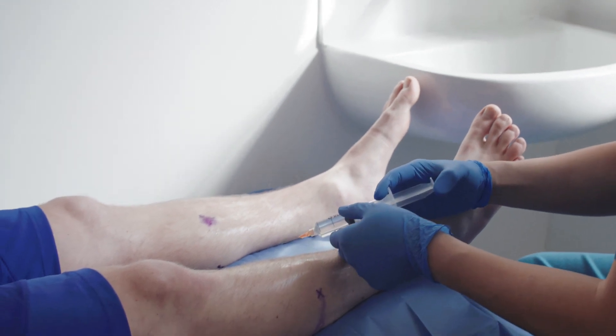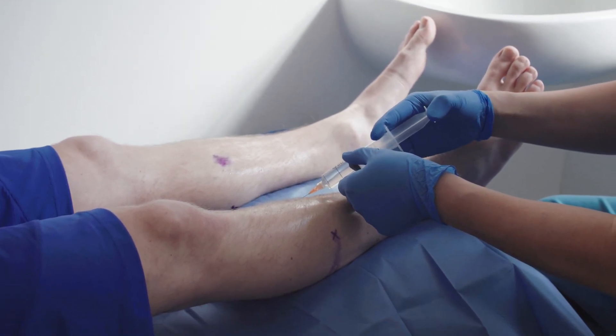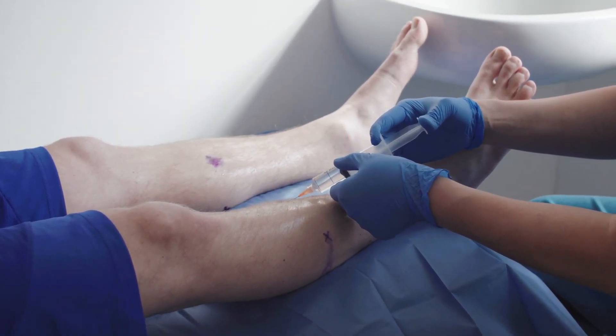Chronic compartment syndrome is very difficult to diagnose. A lot of the time patients complain of this vague pain around their limb. It typically happens in people that are participating in sport, specifically running, long distance running.